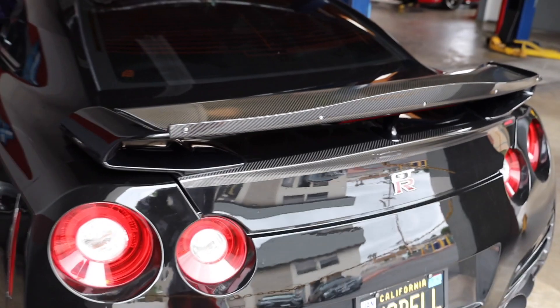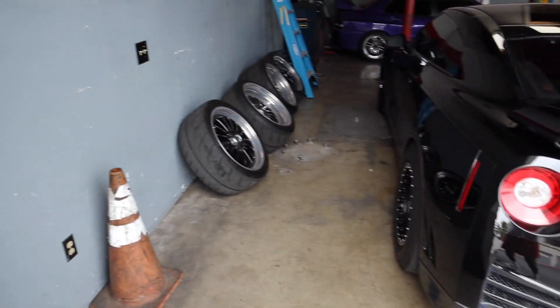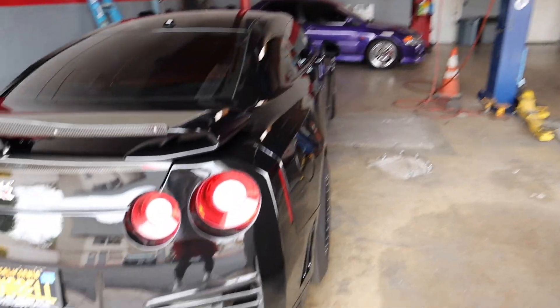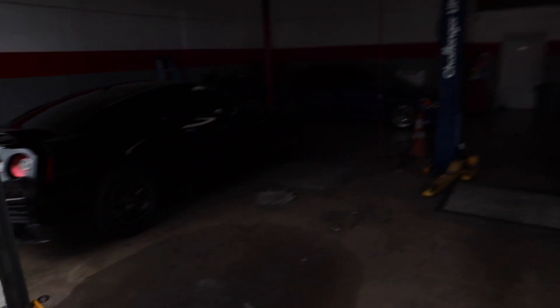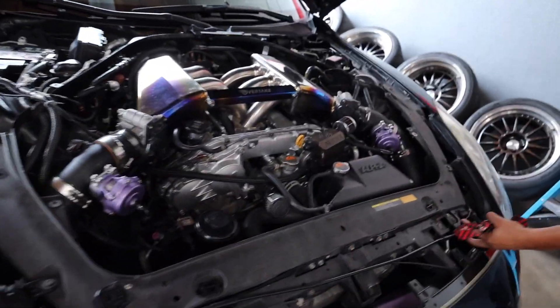I've actually never seen this on a GTR before — these are super dope SSR wheels. RPF1s on the Evo. I have to, have to buy an R35 one day, man. I legit have to. So sick. Smells like race fuel up in there. That's crazy.